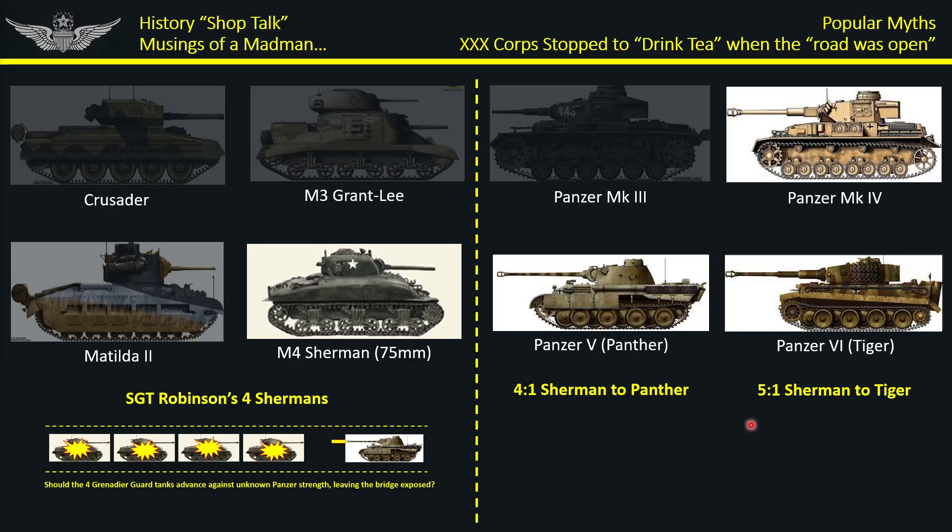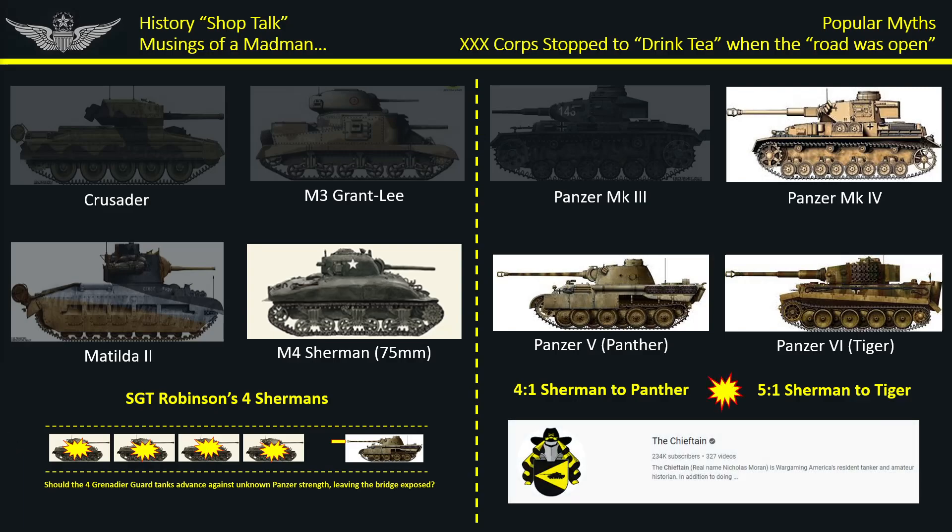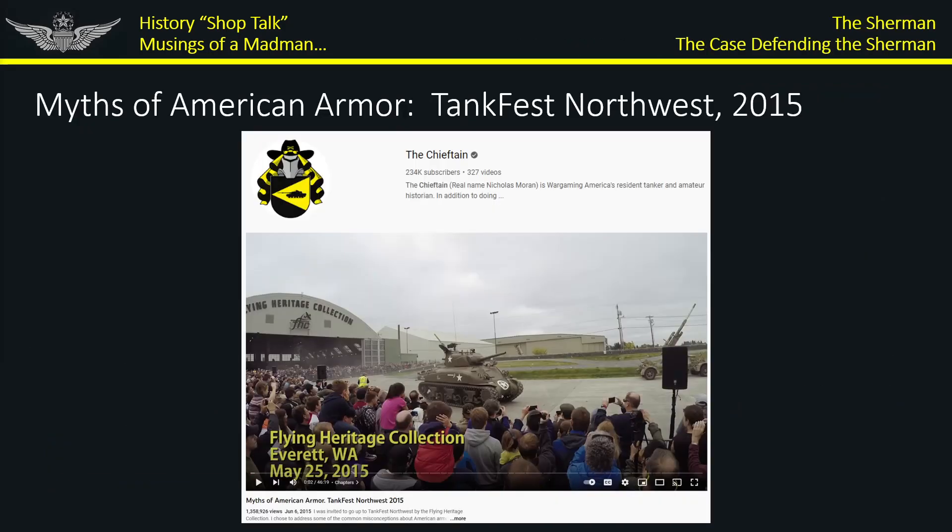No sooner had I posted that video when I came across a video by The Chieftain that basically told me I don't know what I'm talking about. Specifically, this is the Myths of the American Armor Tank Fest video. It's actually very good — he covers about eight different myths and it has some interesting insight from official studies and detailed scholarly work.